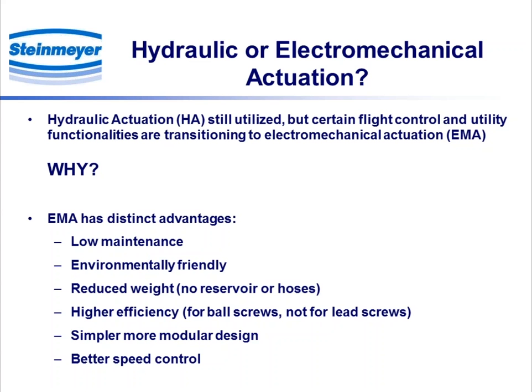Among the EMA advantages are low maintenance. The main thing is that this is what is known as green technology — environmentally friendly, no oil, no leaking of oil. There's possible reduced weight because you're not dealing with separate reservoirs and certainly no hoses. Somewhat higher efficiency, which is more related to ball screws, not necessarily lead screws. Simple and more modular design, and better speed control from a servo perspective for EMA.